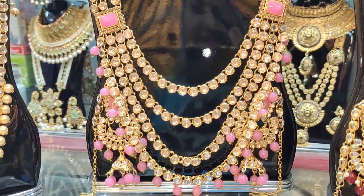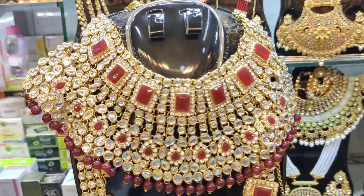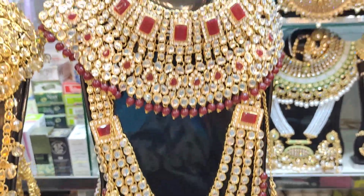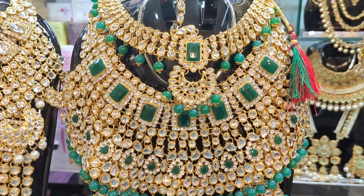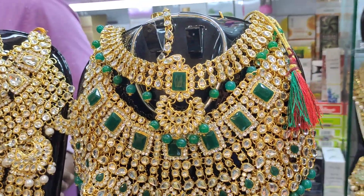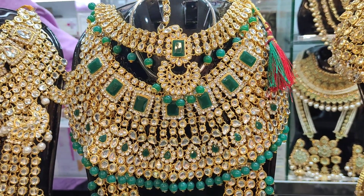The price is Rs. 4,500. I have seen the price of Rs. 4,500. This is the price of Rs. 4,500.